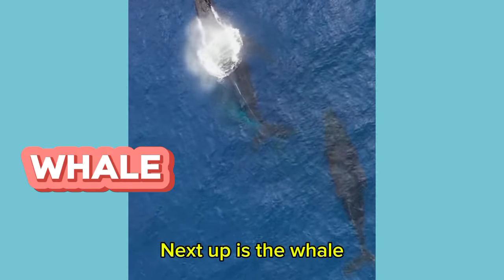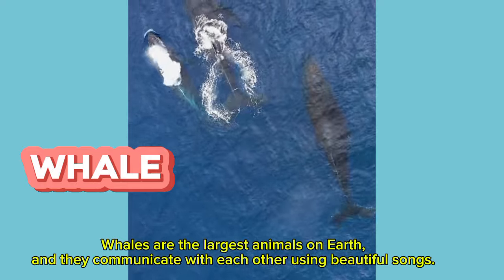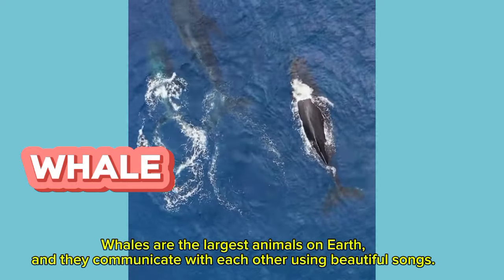Next up is the whale. Whales are the largest animals on earth and they communicate with each other using beautiful songs.